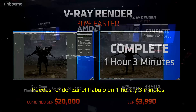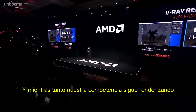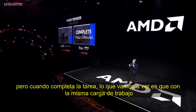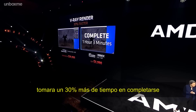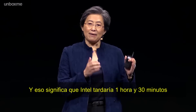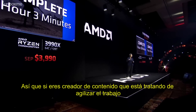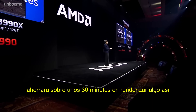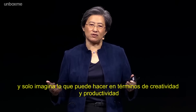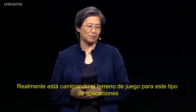You complete the render in one hour and three minutes while our competition is still going. When it does complete, you'll see that the same workload on top-of-the-line server products today takes 30% more time — an hour and 30 minutes. So if you're a content creator pushing the envelope, you save 30 minutes on a render like this. Just imagine what that can do for your creativity and productivity. It really is game-changing for these types of applications.